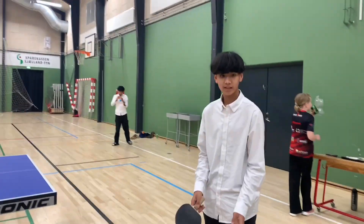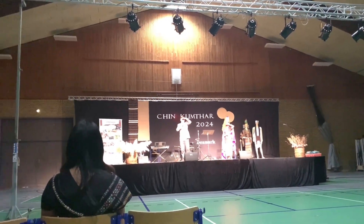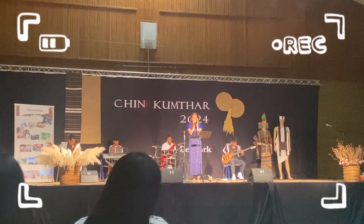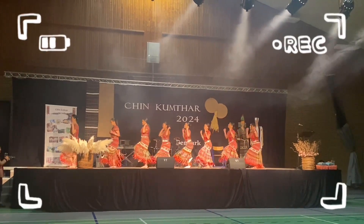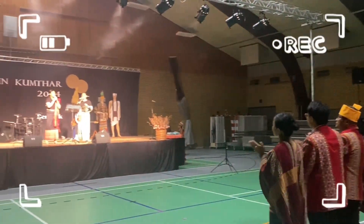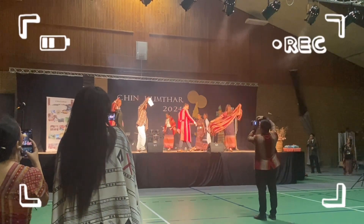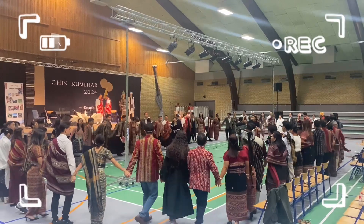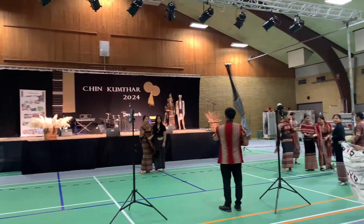We're going to dance. This is the song I think is called — the song I used to come up with. I don't want to lie.